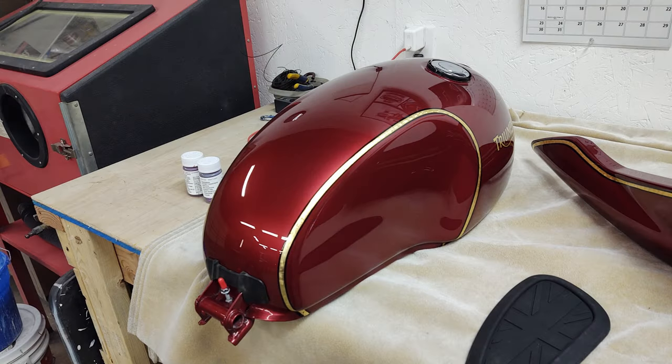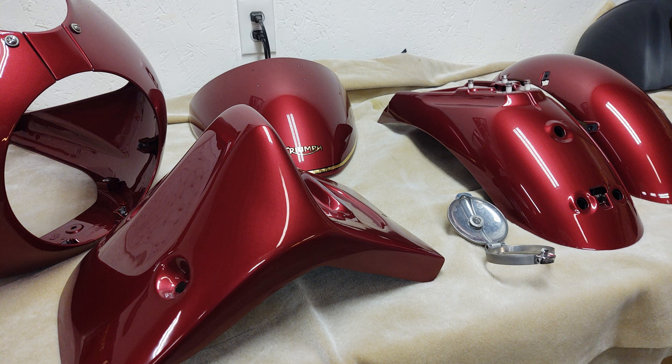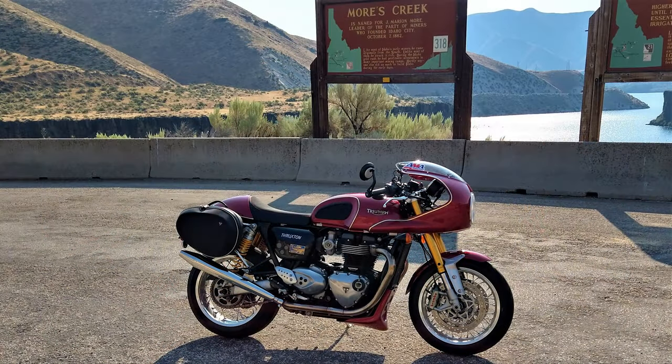I got the parts back from the painter in February of 2022, and I just thought it freshened up the bike and I liked it a lot. I liked the silver — it was fine and it looks great too — but I was just ready for a change.